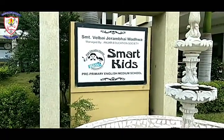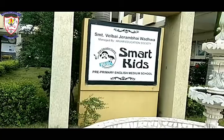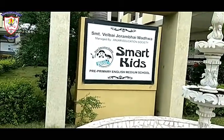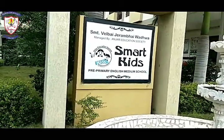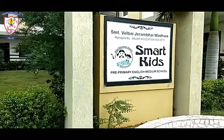You can see our school name. Our school name is Shri Mati Vijay Wadhwa Smart Kids.